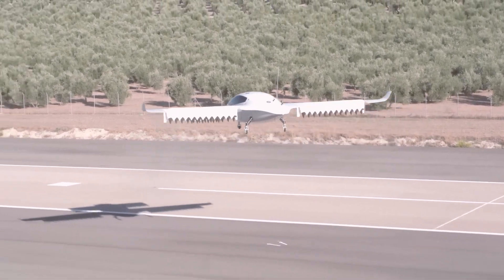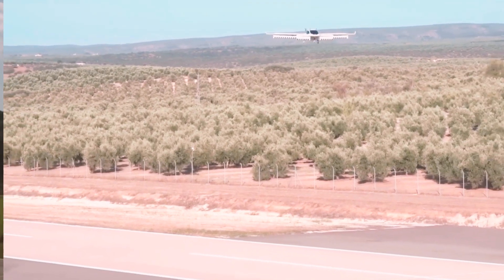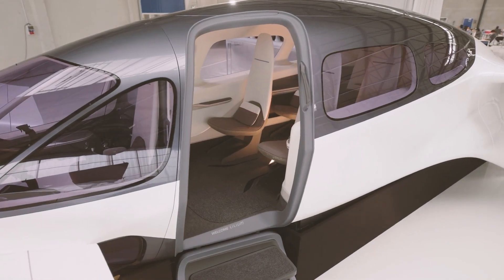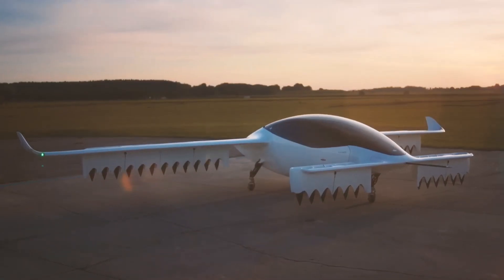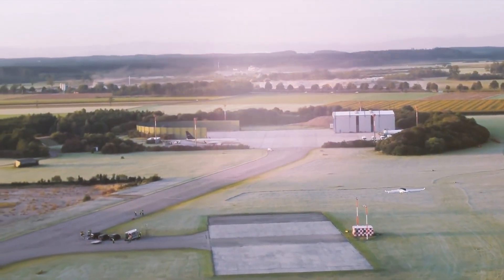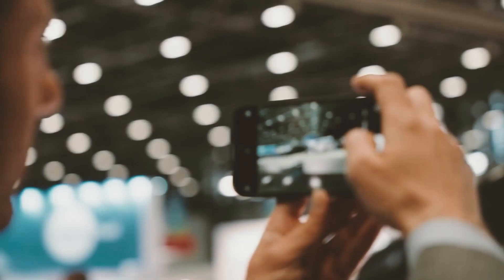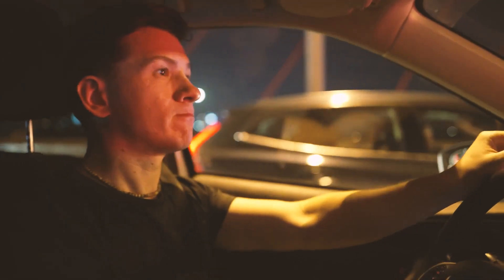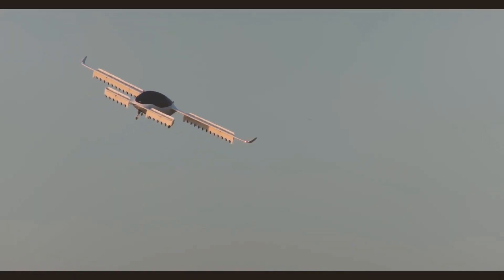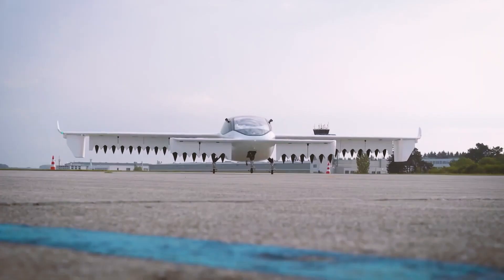As we wrap up, it's clear that Lilium is not just creating a new mode of transportation — they're paving the way for a sustainable future where air travel becomes an integral part of our daily lives. In the words of CEO Klaus Rohi, 'We firmly believe the Lilium jet will usher in a new era of sustainable regional mobility.' So whether you're a diehard aviation fan or just someone who dreams of skipping traffic, keep your eyes on the skies. What are your thoughts on flying cars becoming a reality? Are you excited or a bit skeptical? Let us know in the comments below!